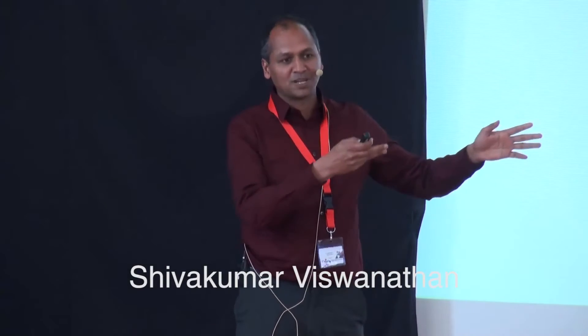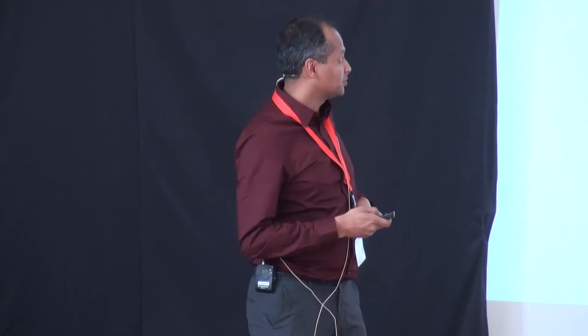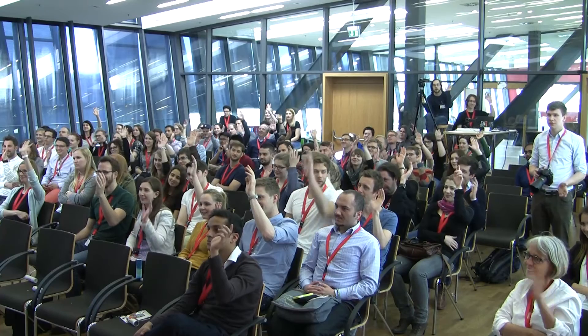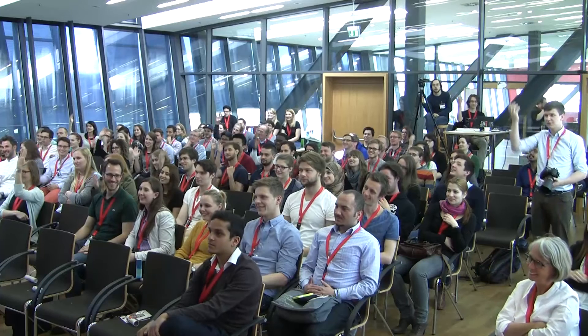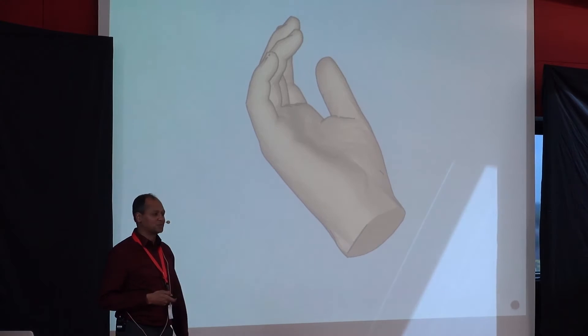I'm going to talk about this unusual puzzle that came my way some years ago. It was not my main focus, but I couldn't get it out of my head, so we decided to jump right in. First, let me test whether you can do it — what kind of hand would you think this is, a right hand or a left hand? Raise your hand if you think it's right. It seems like almost everyone can do it.